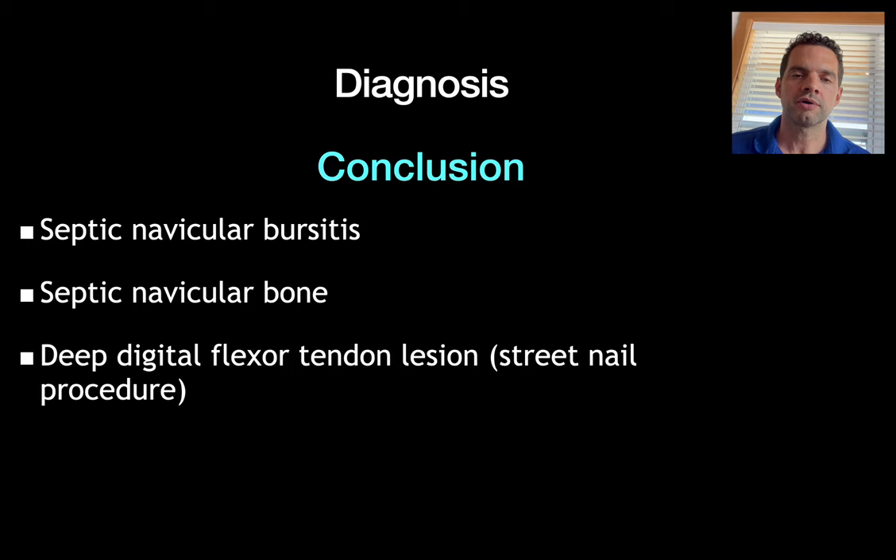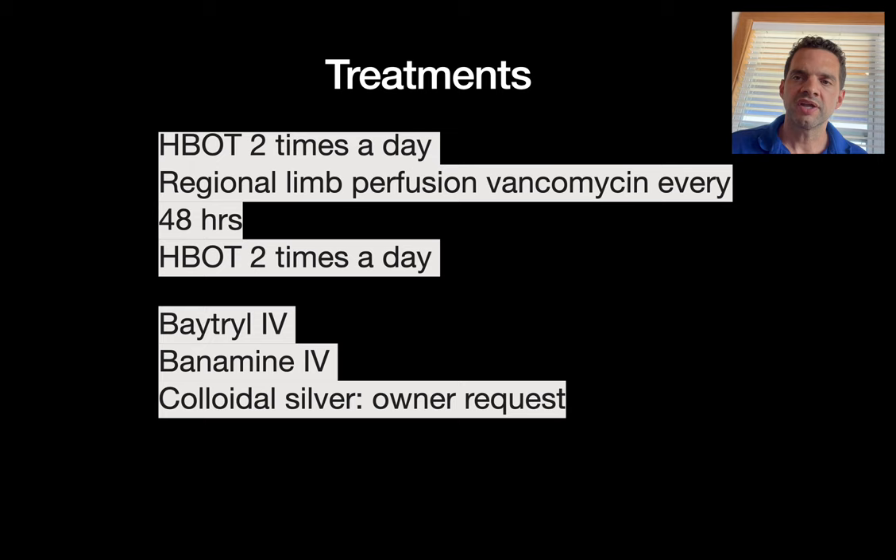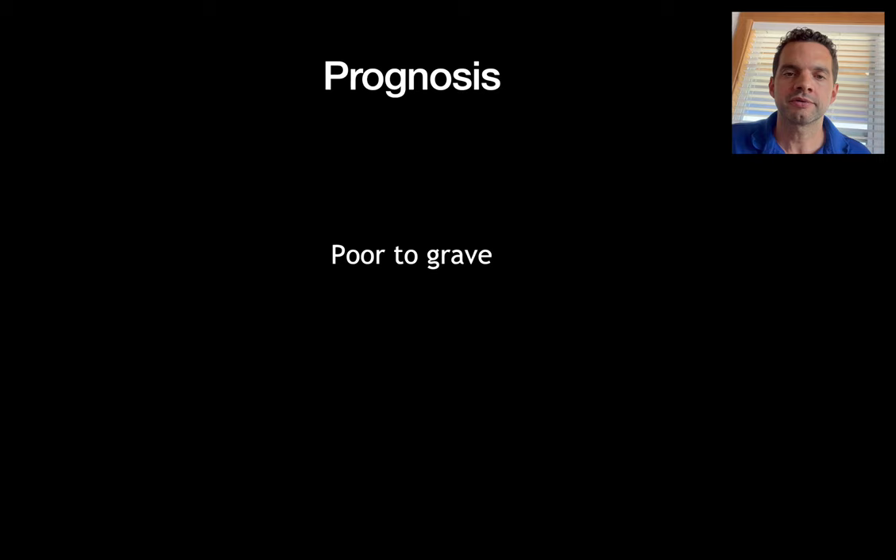The question was when do we stop — that was a very big deal for our clinical case since we'd never done this before. So we did it until she was even better. In conclusion, she had septic navicular bursitis, a septic navicular bone, and a deep digital flexor tendon lesion — both from the nail and iatrogenic, since the surgeon had to cut through the tendon to access the navicular bursa. The whole treatment consisted of hyperbaric oxygen chamber two times a day — sometimes three — regional perfusions of vancomycin every 48 hours, bacterial IV, vanamine, and colloidal silver. We gave her a poor to grave prognosis given her presentation, multiple surgeries, and significant bone remodeling.